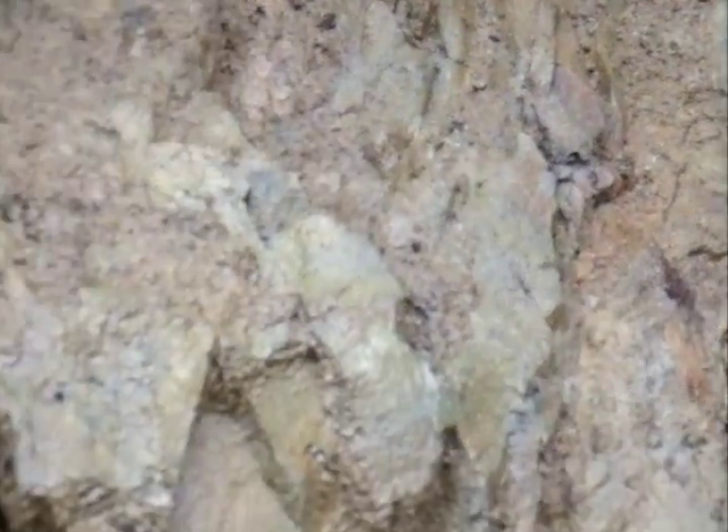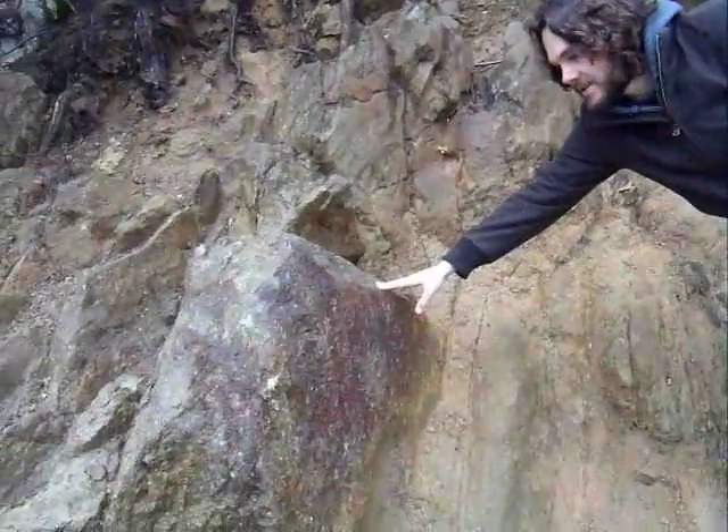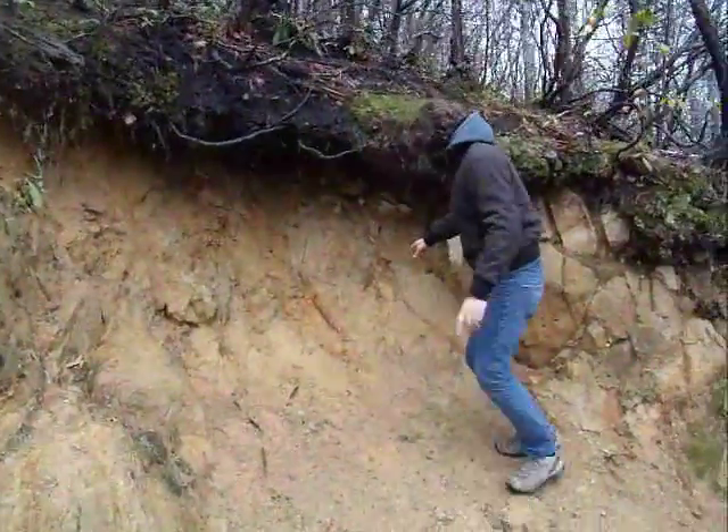So if you look over here, this bedrock is very hard. It's like a conglomeratic sandstone, very hard, very indurated, and you would expect to see the same thing here.